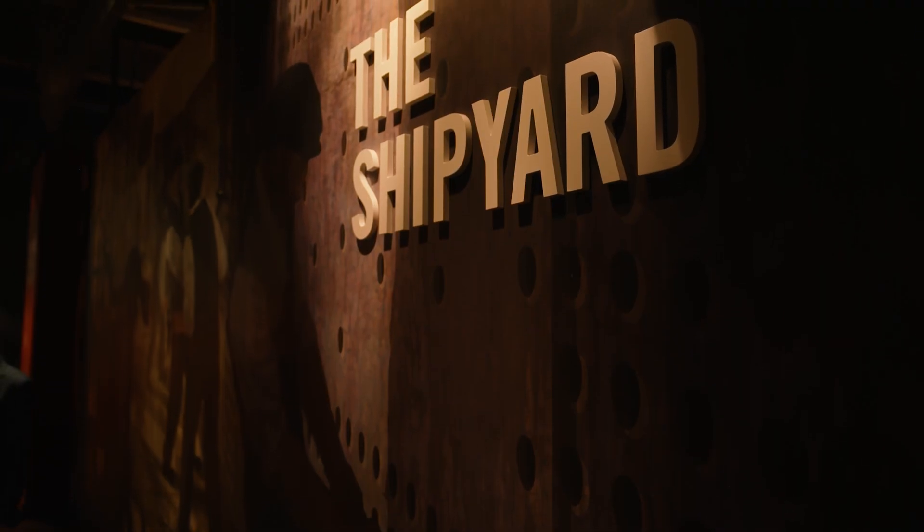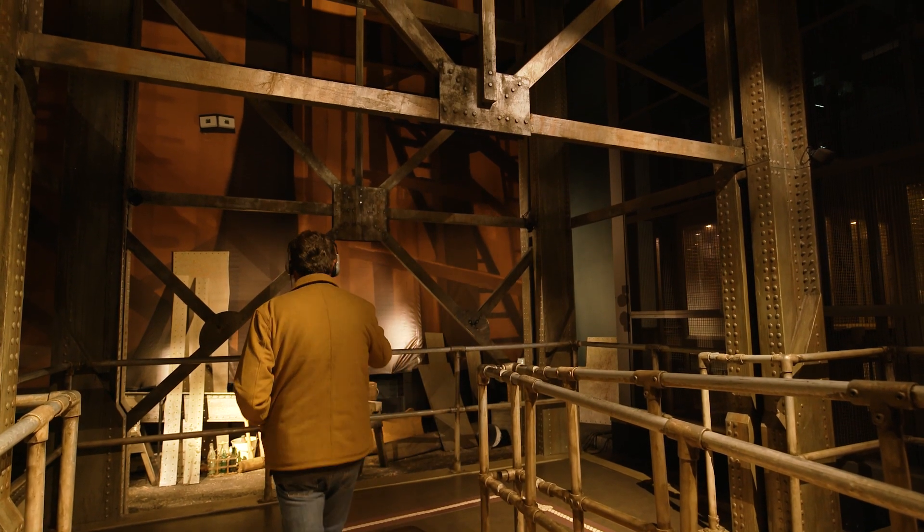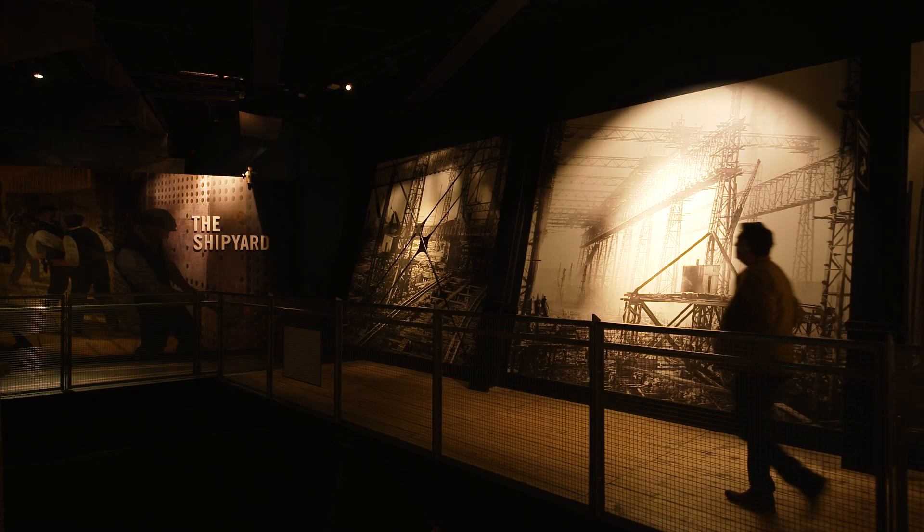The second gallery showcases the shipyard with a replica of the gantry and historic images of the massive steel structure that surrounded Titanic during its construction.